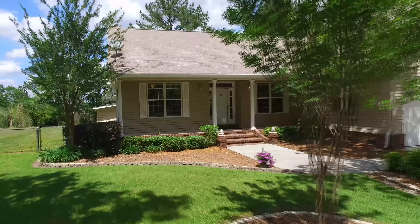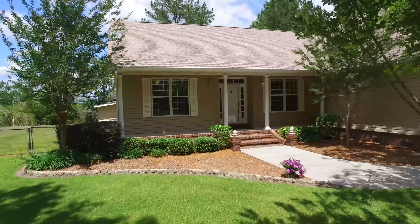Welcome to the walkthrough video of 58 Elliot Street in White Oak, Georgia. White Oak is a small, unincorporated community located just 10 minutes west of Interstate 95 in southeast Georgia.